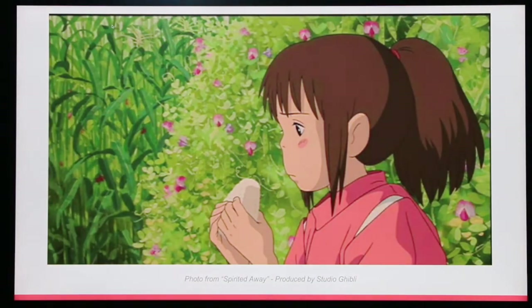Omusubi can even be found in pop culture. Here is a scene from Spirited Away, a movie from Studio Ghibli. The main character, Chihiro, eats an Onigiri given to her as a gift, as comfort food.